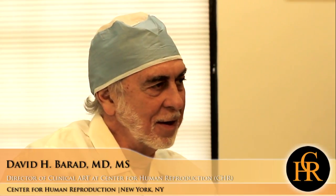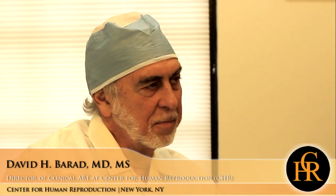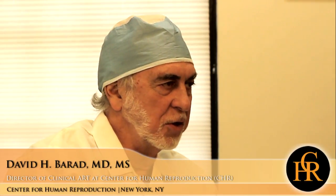We know that these early antral follicles have receptors for human growth hormone and have the potential to respond to it. We're hoping with this trial to show that by using the same strategy we've used for DHEA, we can maximize a woman's use of her functional ovarian reserve by starting this treatment about six to eight weeks before — in the trial, we're going to use six weeks.